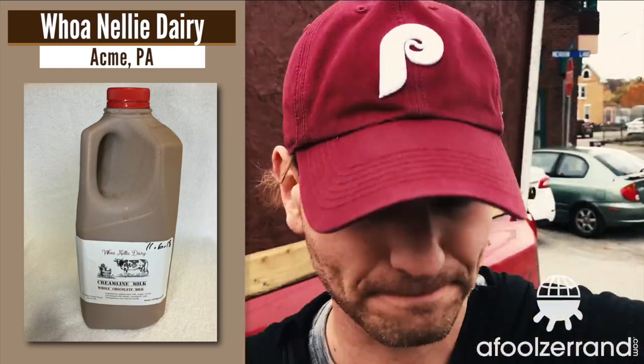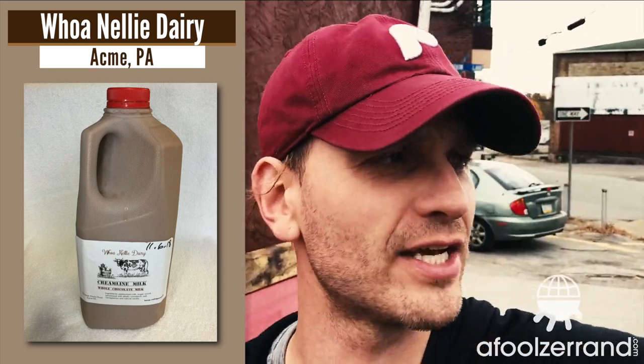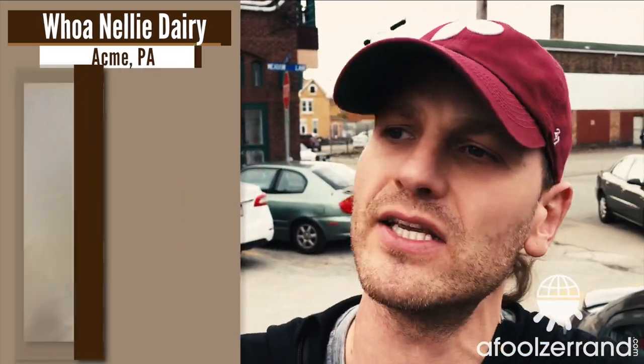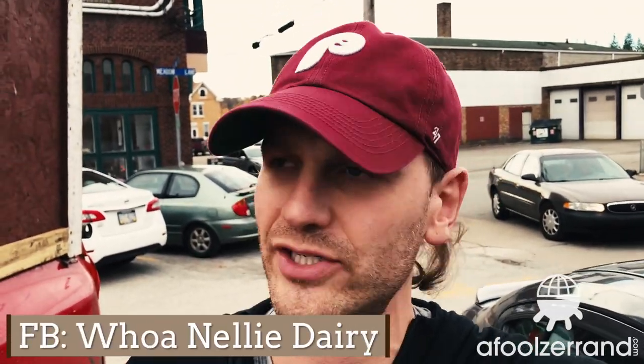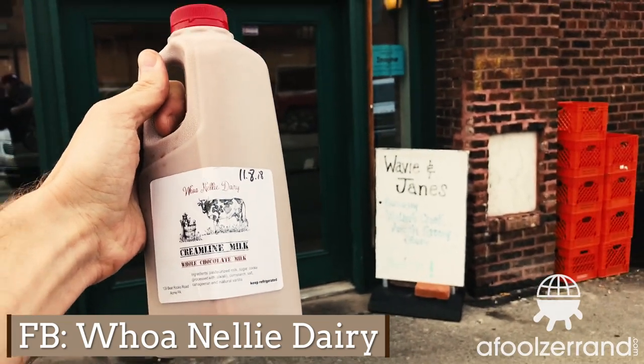I forgot to try it. Just cracked one open. Wow. That's super good. It's pretty dense, but it's super creamy and buttery. It really kicks off the flavor well and sustains it throughout the whole sip. It's chocolatey, super creamy, great texture. Wow, this stuff's pretty awesome. Wonelli Dairy from Acme, Pennsylvania. I'm falling in love in a parking lot here. Super good.